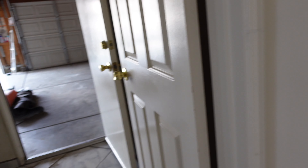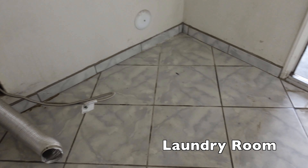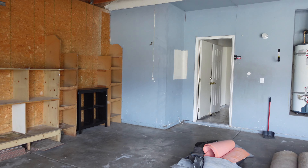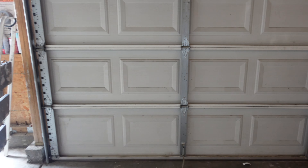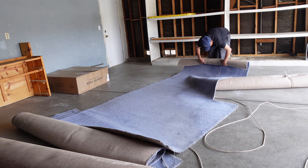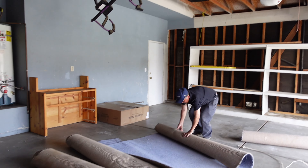Over here we have the laundry room, and then it leads out to the garage. This is the garage — it's a three-car garage. Here's one door, and this is the rest of the garage.